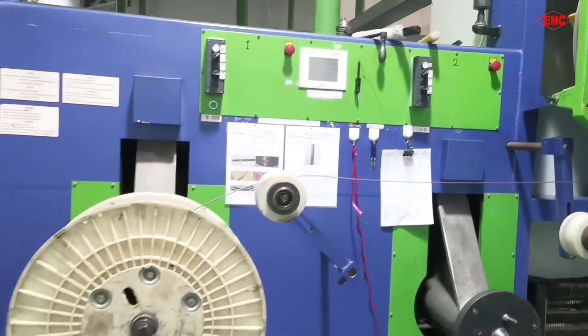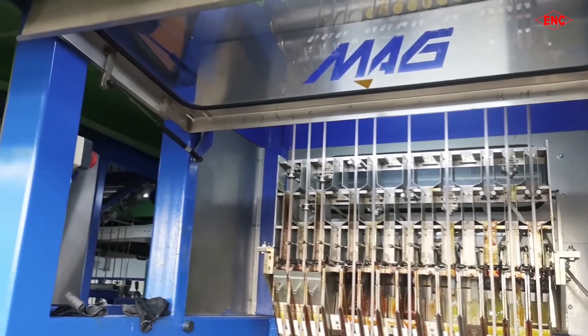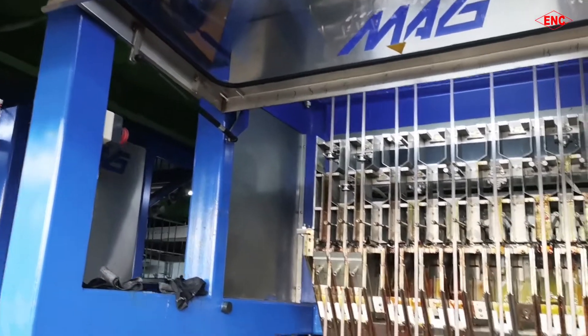Products can be used for power transformers, engines, generators, electric reactors, and railway equipment.